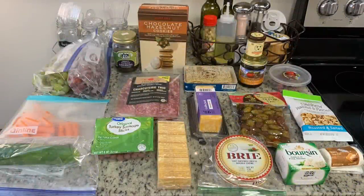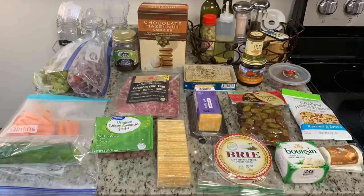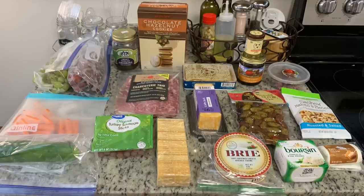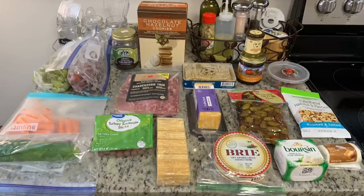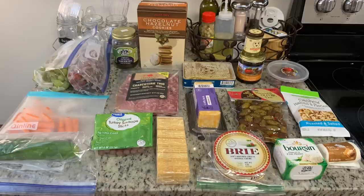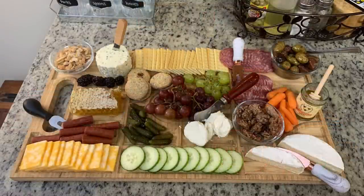Here is what I'm using this time: some grapes, carrots, cucumber, turkey sticks, sweet gherkins, chocolate hazelnut cookies from Trader Joe's, some honeycomb, sliced Colby Jack cheese, a little bit of brie cheese leftover, some club crackers, boars head cheese, honey goat cheese, cashews, marinated olives, fig preserves, honey, and a few candied pecans. I also have a little charcuterie trio meat. The only two things I ended up buying were the charcuterie meat trio and the boars head cheese — I had everything else in my fridge or pantry.